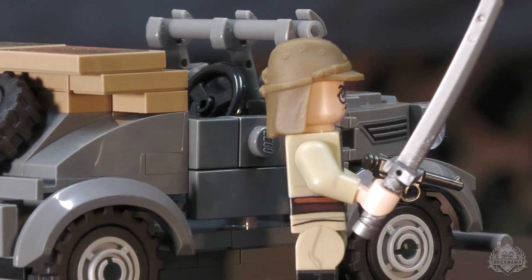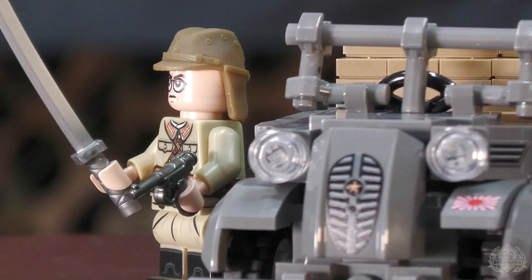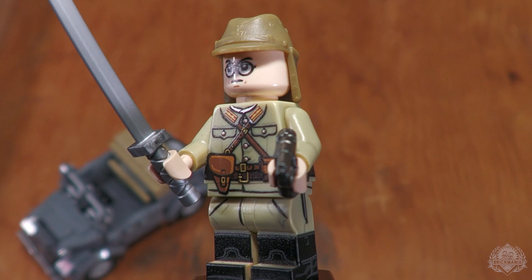For standalone new releases, we have the updated Japanese staff car with officer, including that new 3D printed hat. This was a Mary kit before she departed for Lego. It was kind of funny — she left me some notes on it, and her notes were basically: full printing, no stickers, new minifig, good times. I mean, what else do you need to say about it?